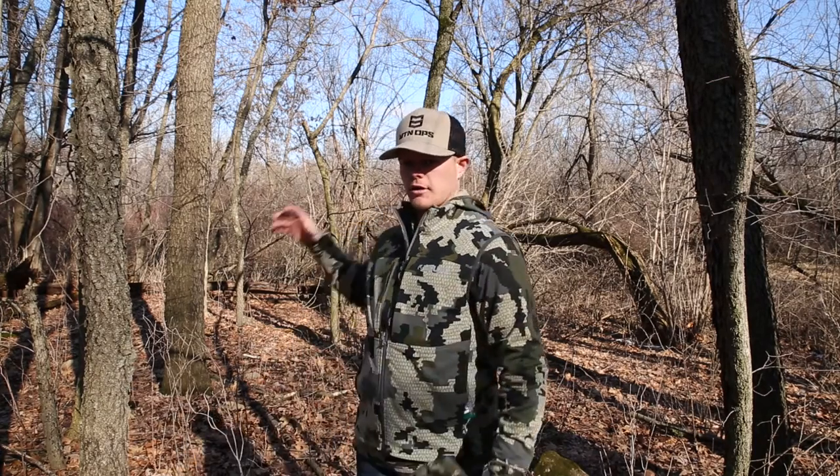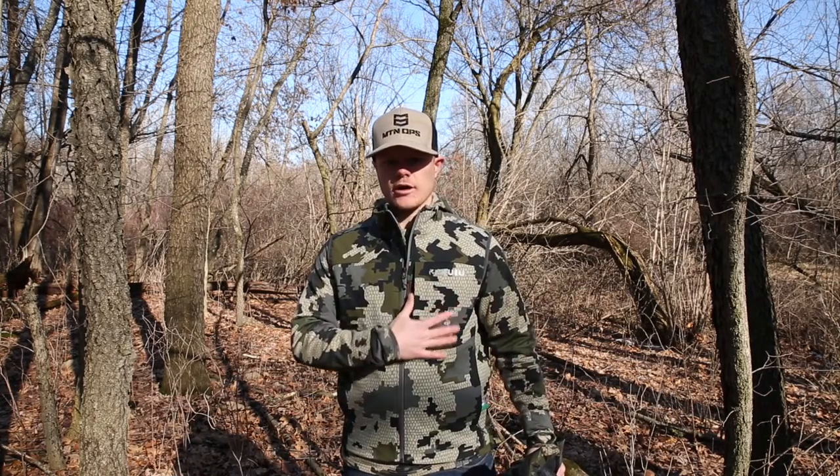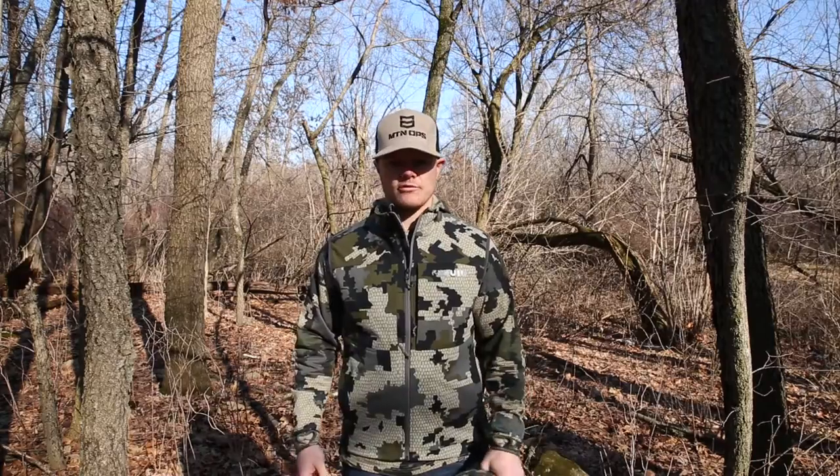Overall, for shed hunting or if you're out in the woods and worried about brush touching the fabric, I would certainly go with the Guide Vest. If you're hunting above treeline and worried about compressibility and warmth, go with the Kuyu Super Down Vest.